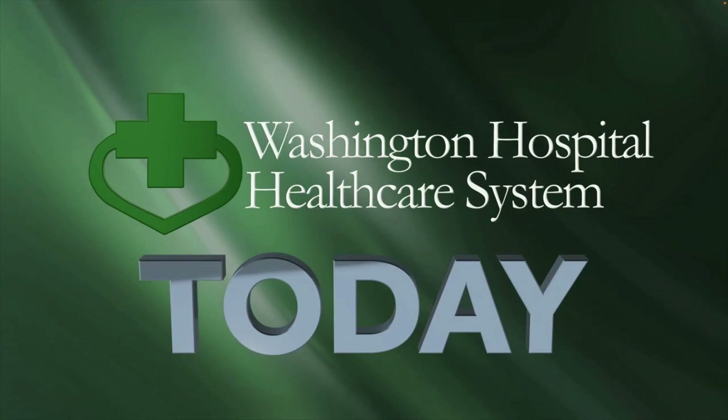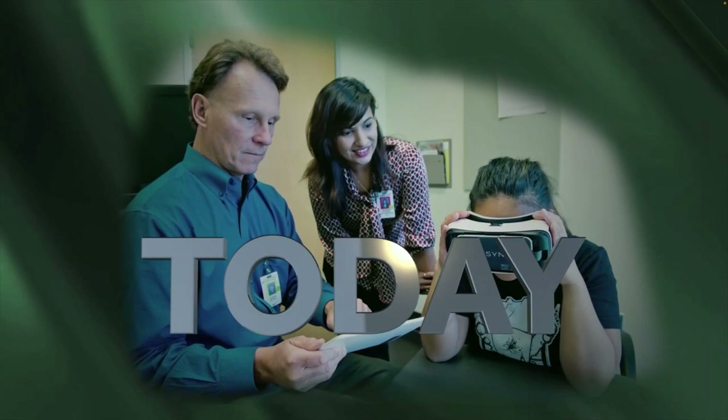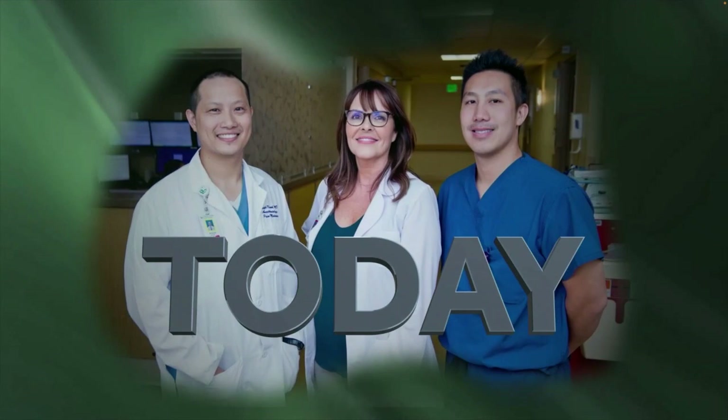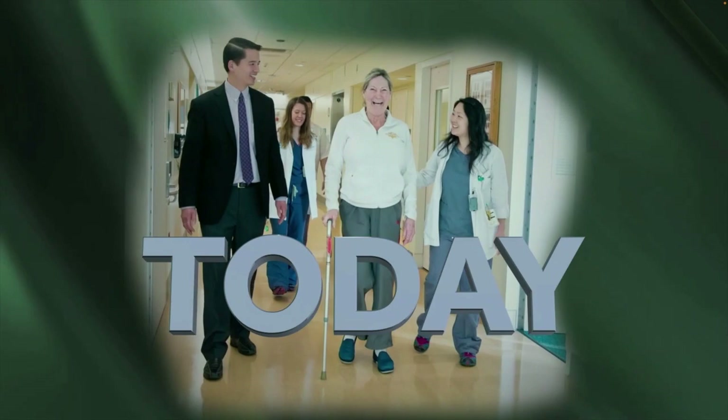Welcome to Washington Hospital Today, dedicated to informing residents about health care topics and issues. Through programs featuring community forums and free health and wellness classes, our goal is to empower community members with the information needed to make informed health decisions. Washington Hospital has been providing health care to the residents of the Washington Township Health Care District for the past 60 years.